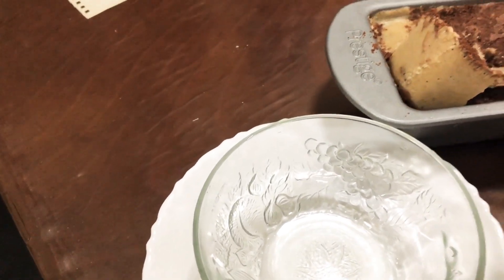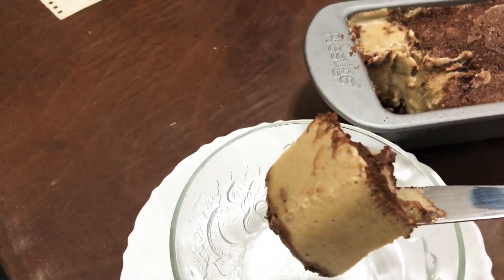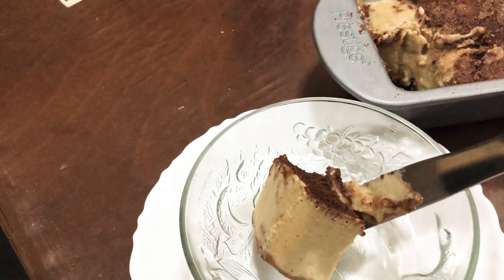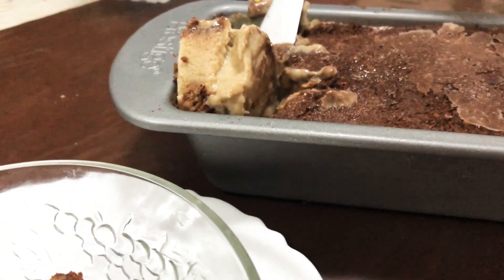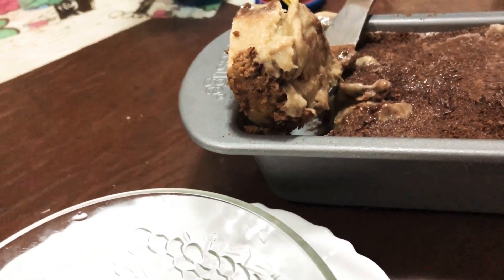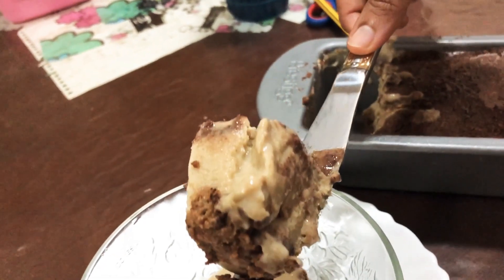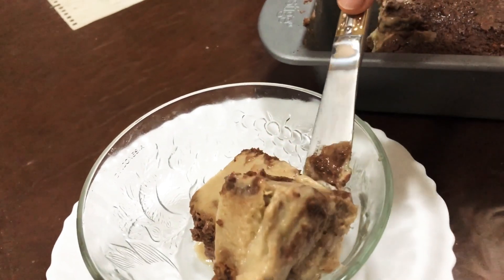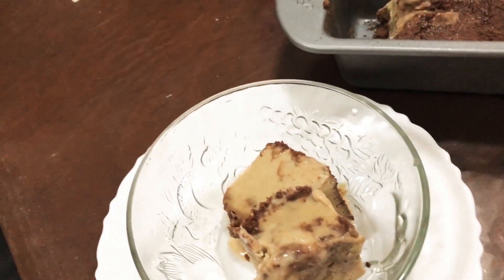What will we call this one? Maybe biscuit ice cream. We can call it biscuit ice cream or biscuit pudding. Wow, it looks so nice! It definitely tastes good — without feeling too guilty we can have this one.